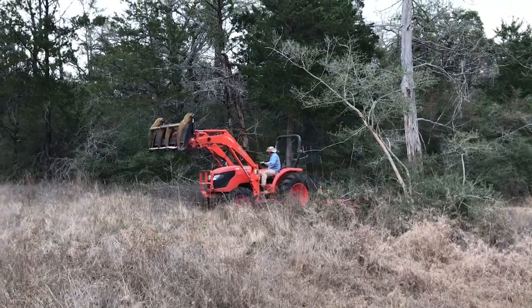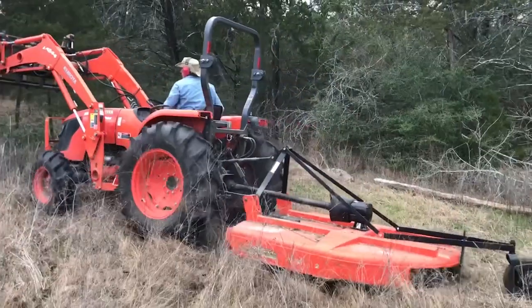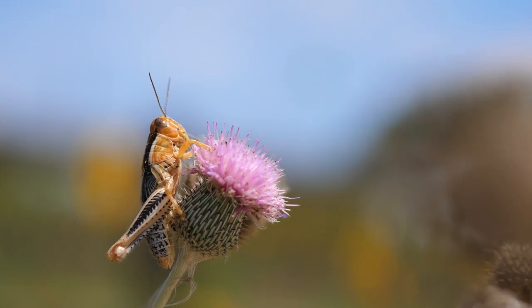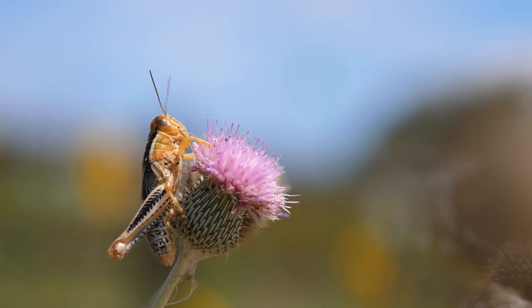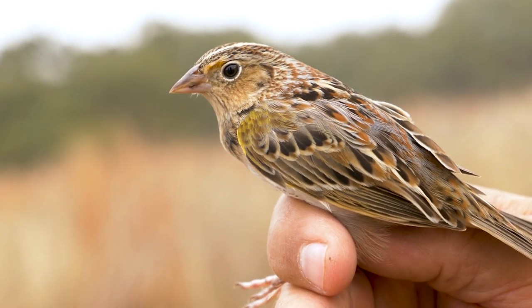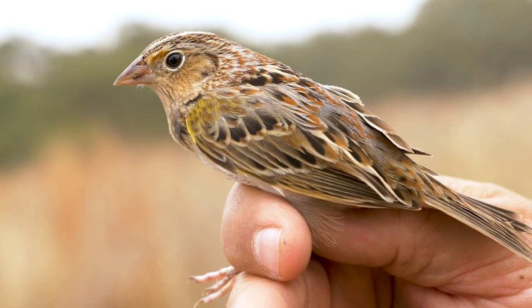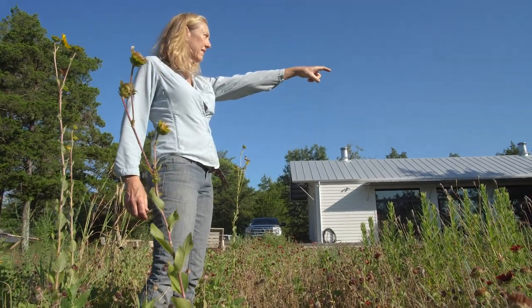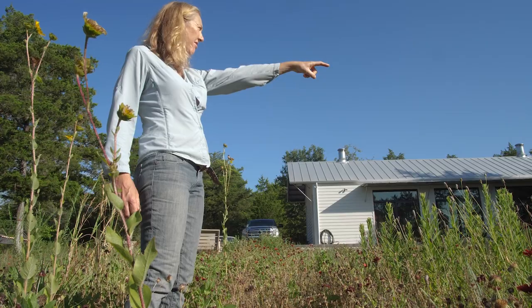We do shred it once a year, usually in January and February, and that was always a battle. As soon as the flowers were gone, I wanted to go ahead and mow it down. What I learned is that there are insects, and then birds, that will use that tall grass all the way until February, maybe even March. We do go out and assess insect activity and make sure that we time it so that it's the most dormant time of the year.